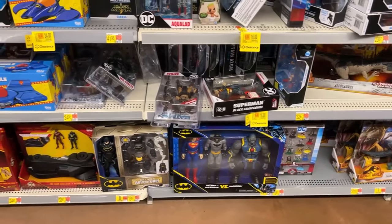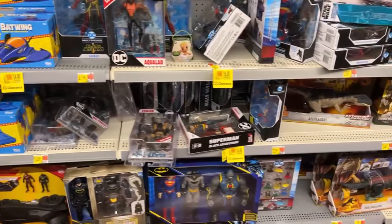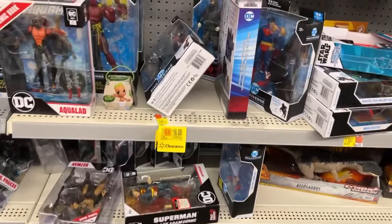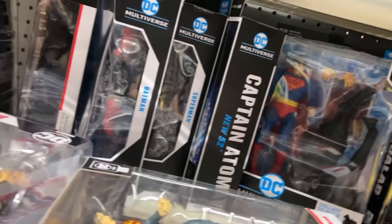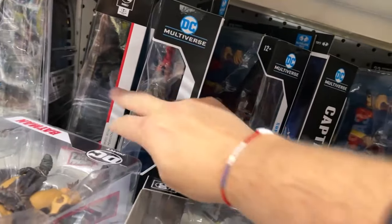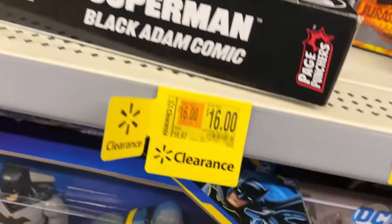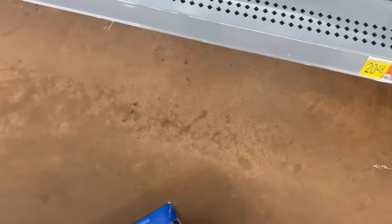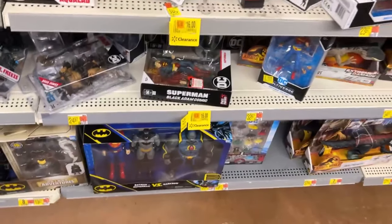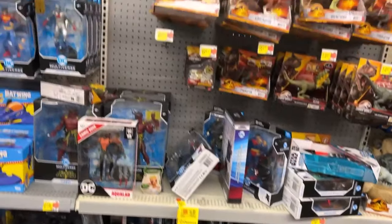I got Batman - who's that in the back? It's Ocean Master. I see another Vampire Superman. Captain Adam - is this a Vampire? Nope, that's a Dark Knight Returns Black Adam version. I don't even see a tag for that thing - I think it's $30, we're going to scan it just to be sure.